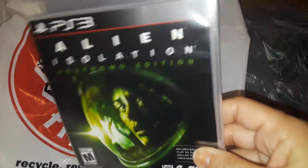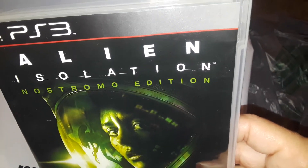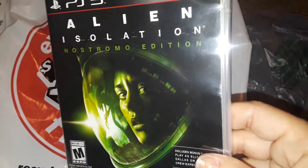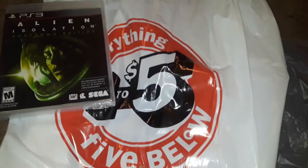The first thing I picked up at 5 and Below is this Alien Isolation PS3 game, and my son didn't have this one. It looked interesting, and of course it's an alien, so I picked that up at 5 and Below.